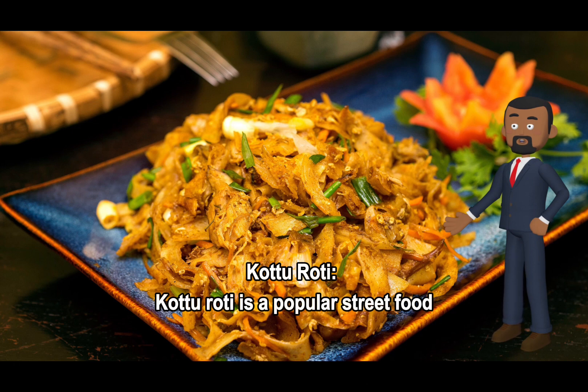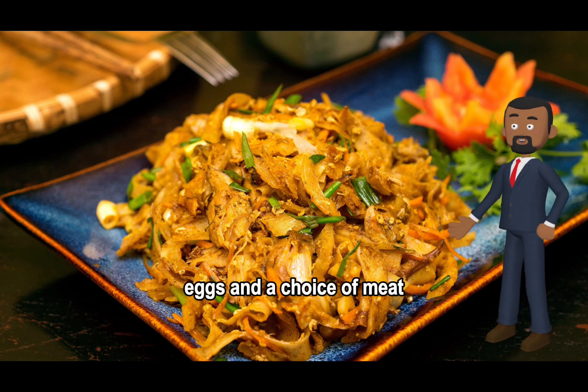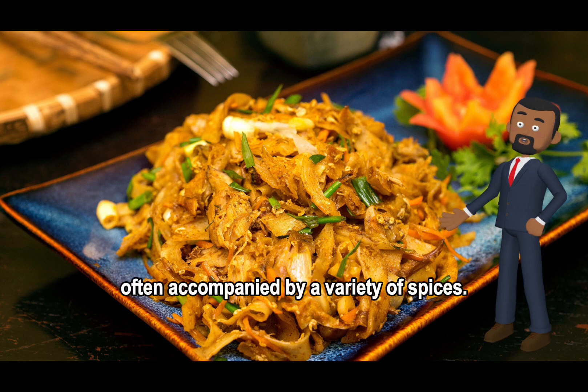Kottu Roti is a popular street food made from chopped roti flatbread, stir-fried with vegetables, eggs, and a choice of meat, often accompanied by a variety of spices.